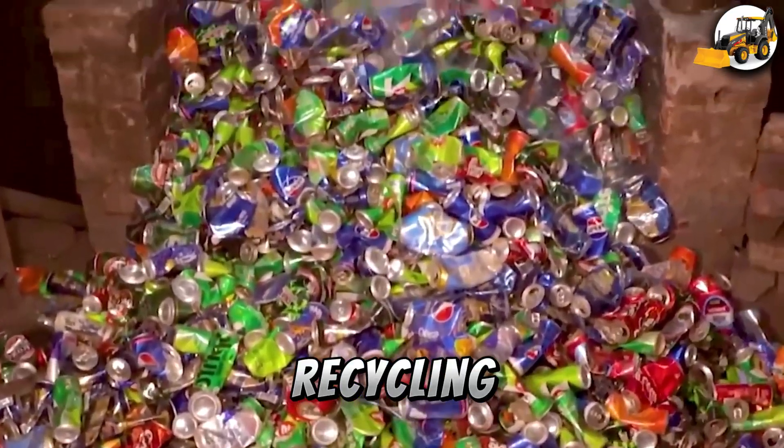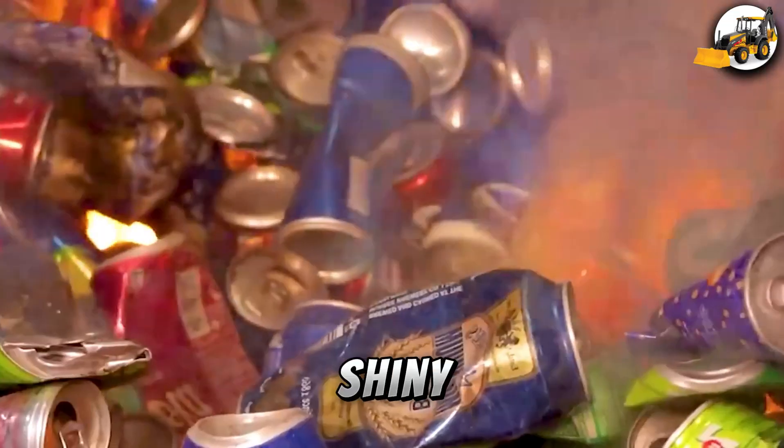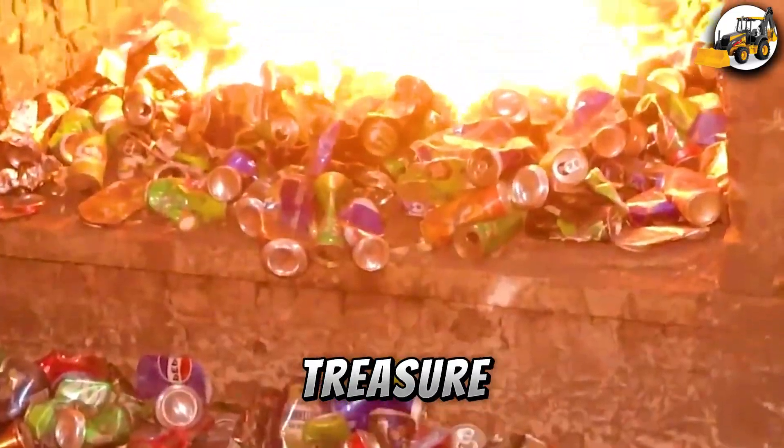Soda Can Recycling: Millions of aluminum soda cans are shredded and melted down, then turned into shiny silver wires used in electronics. It's a perfect example of trash becoming treasure.